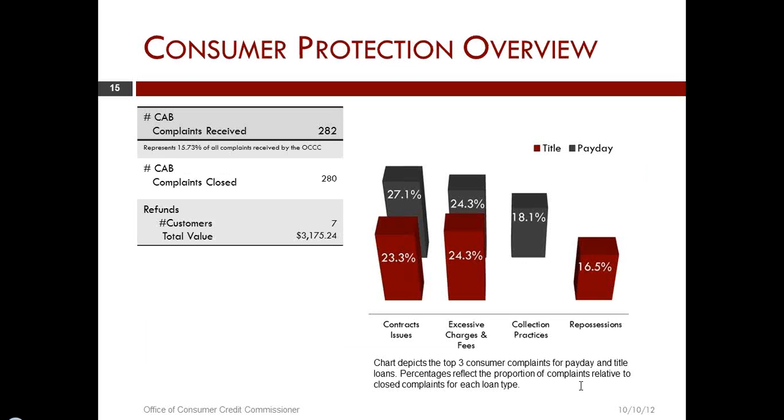Moving on to our consumer protection activities in the sense of consumer assistance — these are the complaint numbers we received through the end of FY12, which was August 31st. We had a total of 282 complaints. We closed some 280 of them. There were seven situations in those complaints where we had some $3,175 of restitution returned to consumers.